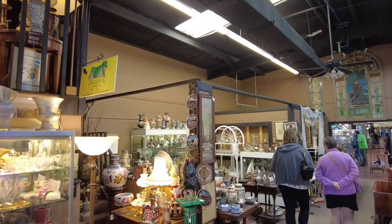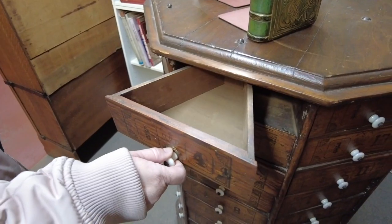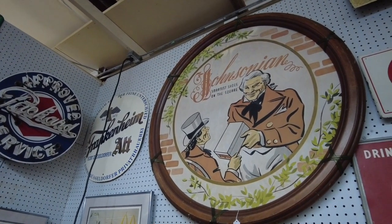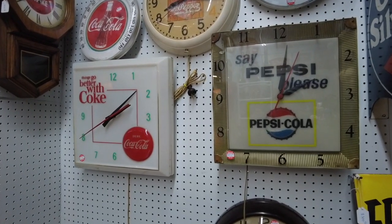This is where you'll find dozens of separate booths filled with antiques of all types. When we're looking to fill an empty corner of a room, or in search of a good conversation piece, the Antique Center is where we always turn, and it never disappoints.